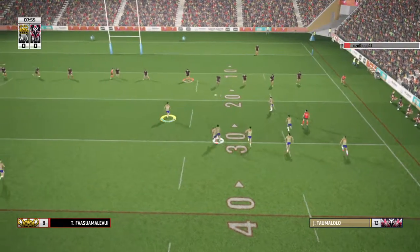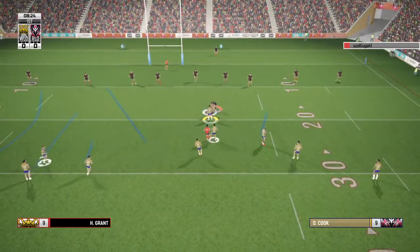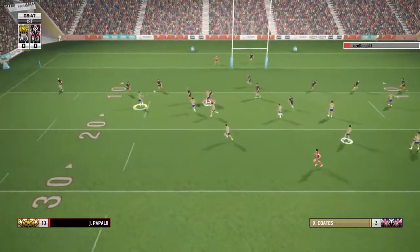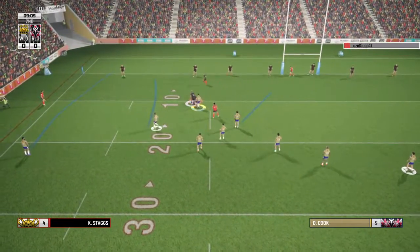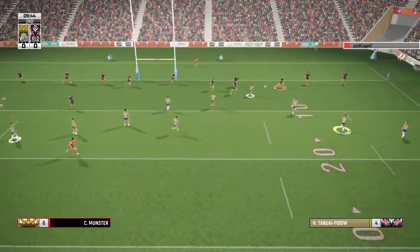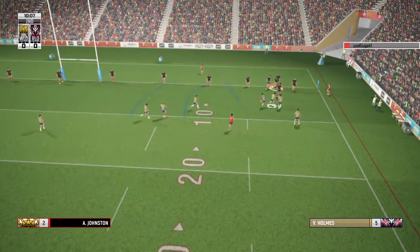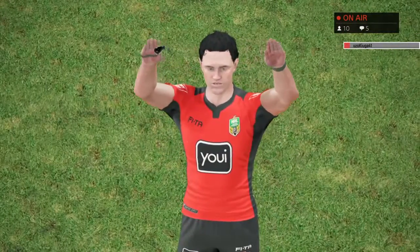Cook starts the play with a tap. Taumalolo — ref says play the ball, 15 metres out. Wisen, not too far from the line. Cook — wrapped up. The defence is looking a bit shaky here. Cook out of dummy half, heads east. Johnson — quick with a pass. Classic tackle. Well, he's gone over the line, but it's hard to say with any confidence that he's got this down.